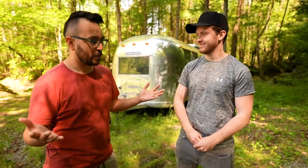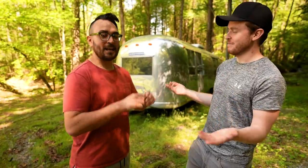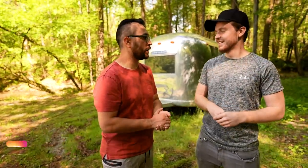Speaking of being found, I guess this is the end of the video. Where can people find you? I have my YouTube channel at Mike World Travel — I do Airbnb tours of unique spaces all over the country and the world, and also on Instagram. All my handles are at Mike World Travel. Feel free to follow me on Instagram, but follow Mike first. Thanks for coming on to the channel. If you want to become an Airbnb host, I think it's a really great way to make income for yourself — it's something that changed my life in a way I never imagined. Thanks for watching and we'll catch you on the next episode of Rob Built.